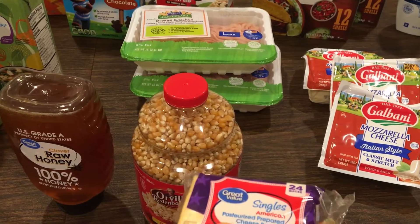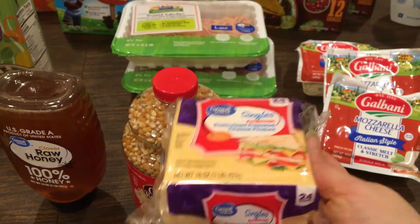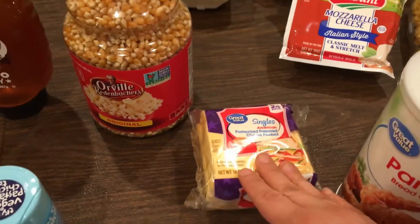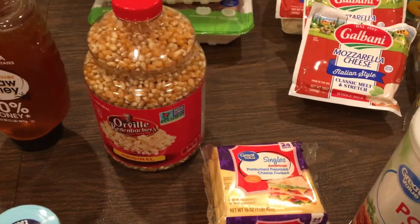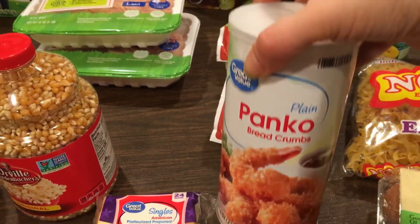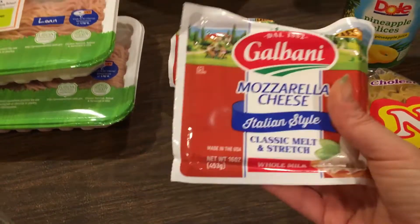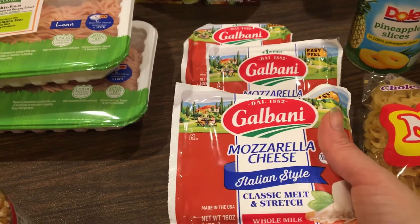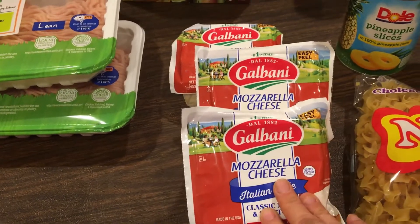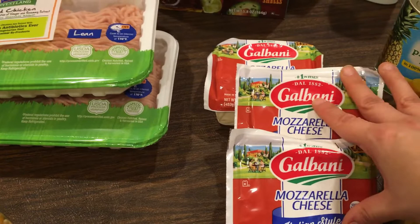I have to come up with lunches now because my hours changed at work. One of the lunches I'm going to make for the kids is grilled cheese sandwiches — I still have bread from the last grocery haul that Walmart gave me for free. So I got a package of sliced cheeses. I'm also really running low on panko breadcrumbs that I use for my breaded chicken.